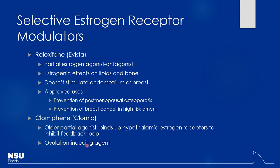Clomiphene is an interesting ovulation-inducing agent. It's a partial agonist at hypothalamic estrogen receptors. Because it's only a partial agonist, it doesn't fully activate the negative feedback loop, so LH and FSH levels actually increase. High LH and FSH then induce ovulation. This makes it a common option for patients with ovulatory disorders.